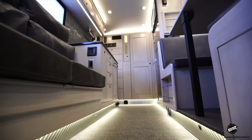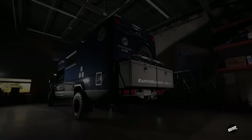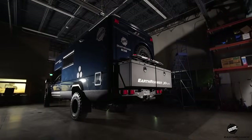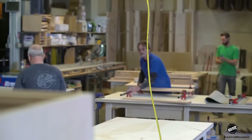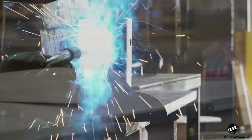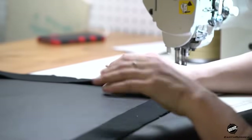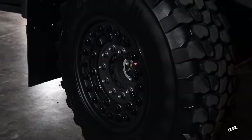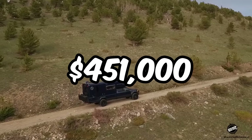Designed for all seasons and weather conditions, this beast is ready for any adventure. What truly sets it apart is its carbon fiber body, crafted using an advanced vacuum infusion process for unmatched strength and lightness. Handcrafted in Colorado, each XV LTS is a masterpiece of quality and precision. If ultimate off-grid adventures are your thing, the Earthroamer X5 LTS is your dream ride, starting at $451,000.